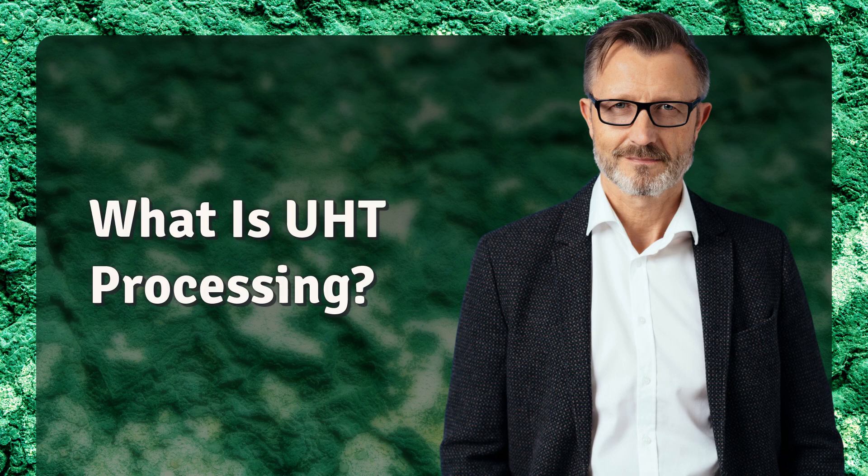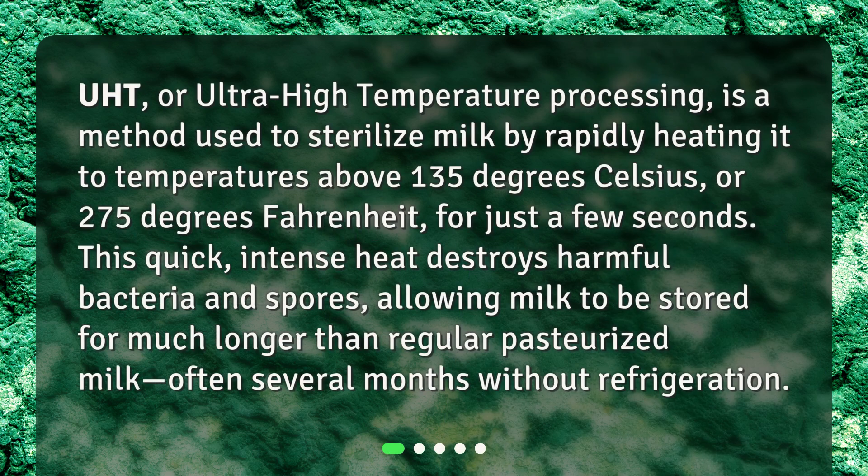What is UHT processing? UHT, or Ultra High Temperature Processing, is a method used to sterilize milk by rapidly heating it to temperatures above 135 degrees Celsius, or 275 degrees Fahrenheit, for just a few seconds. This quick, intense heat destroys harmful bacteria and spores, allowing milk to be stored for much longer than regular pasteurized milk.